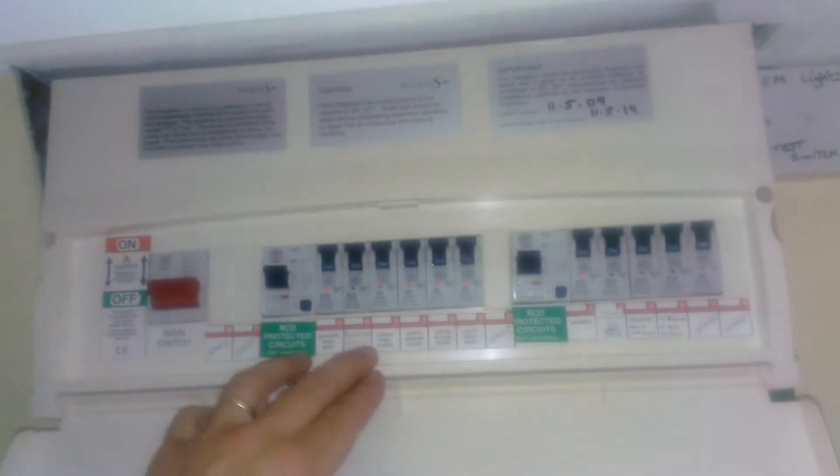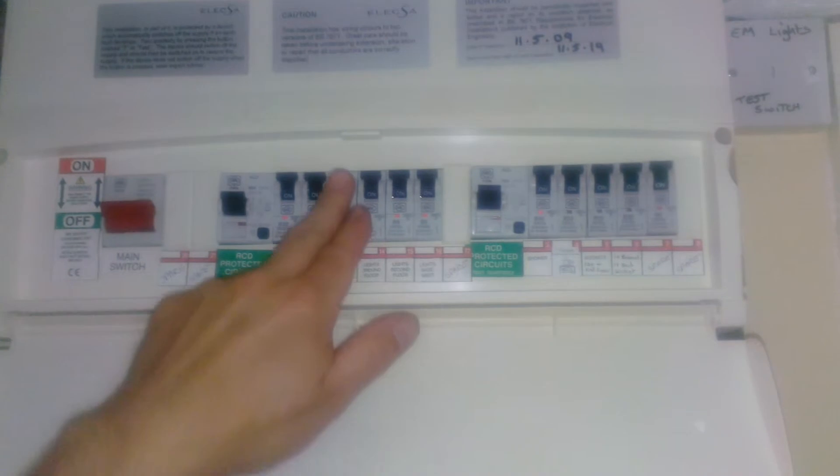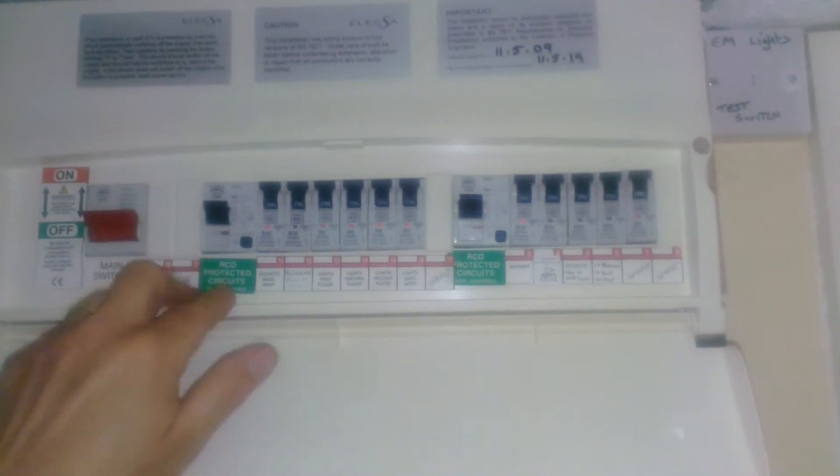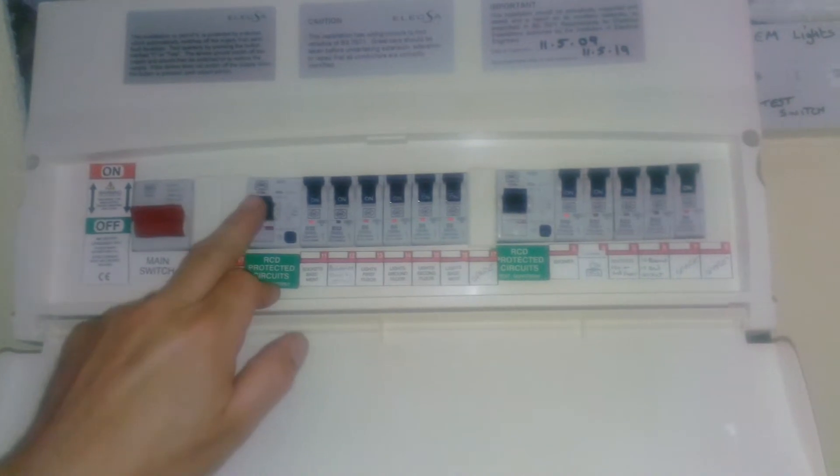So if for any reason a lightbulb goes or whatever, that one could drop down — simply press it up and you're running again. Occasionally it will trip the RCD breaker as well; if it does, you need to push that up.